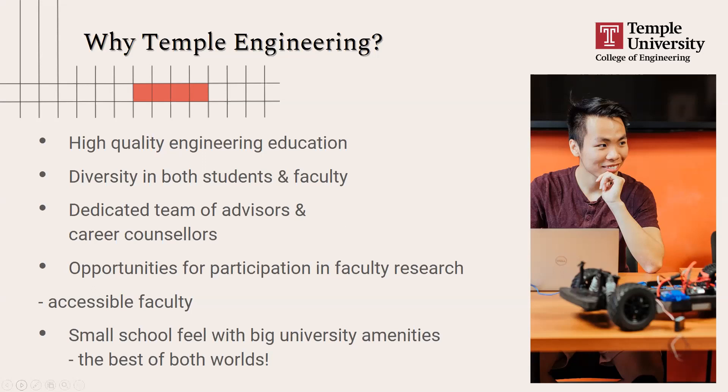Because we're one of the smaller colleges at Temple University, there are great opportunities to participate in faculty research. With over 70 faculty members, you can get involved in research as early as your freshman year — something that typically doesn't happen until junior or senior year at larger engineering colleges. You get the best of both worlds: a smaller environment with mentorship access and all the benefits of a large urban research university.